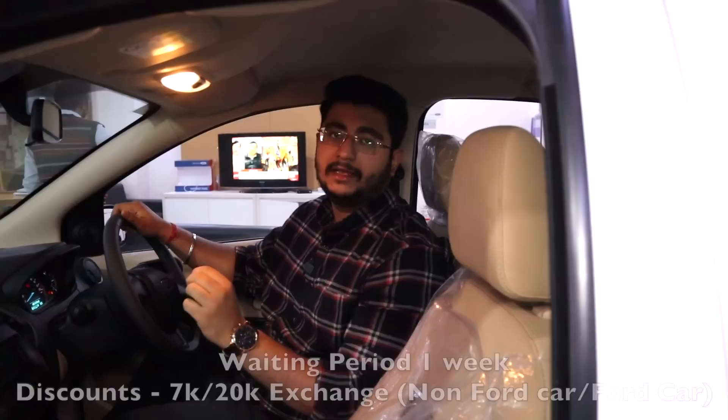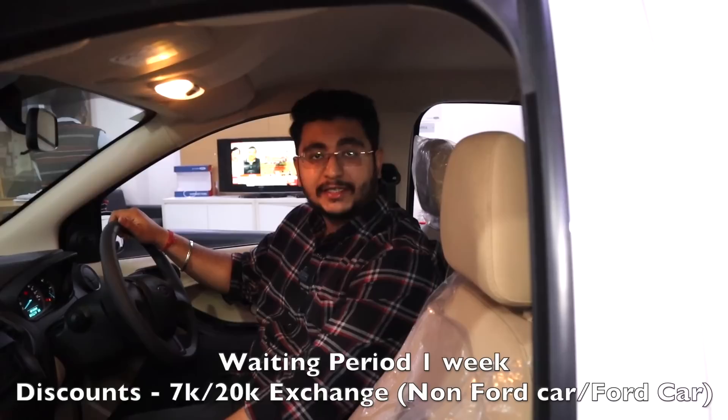Hello guys and welcome back to the channel. There are a lot of features available here — we'll talk about its detailed walk-around review, its on-road price, and its rival vehicle's on-road price, so that you can purchase the best car. Subscribe to the channel, press the bell icon, and don't forget to like this video.